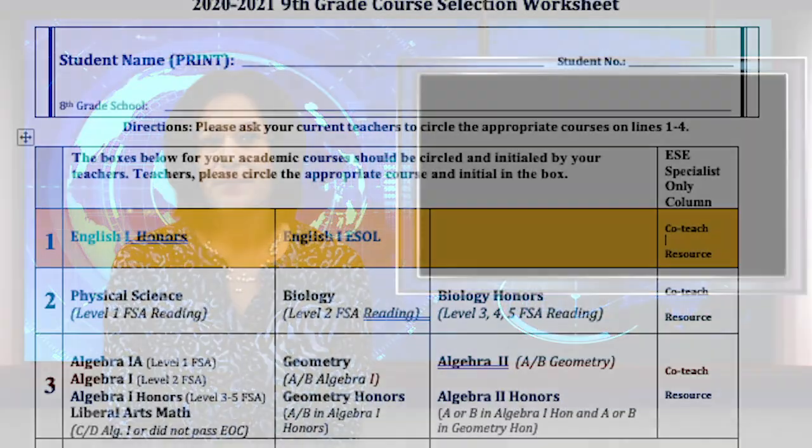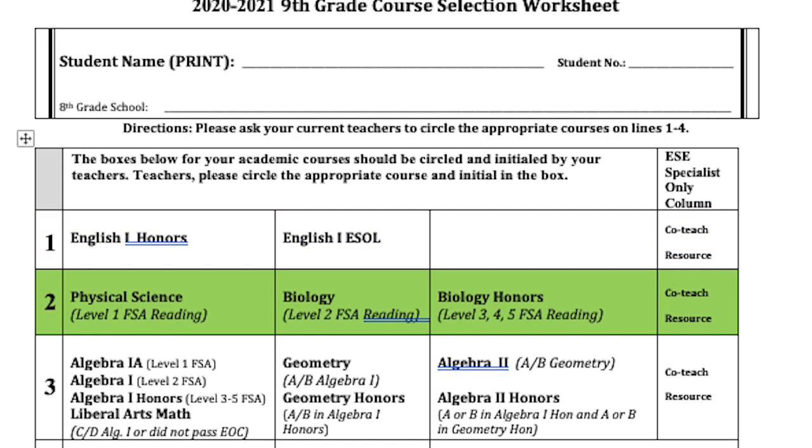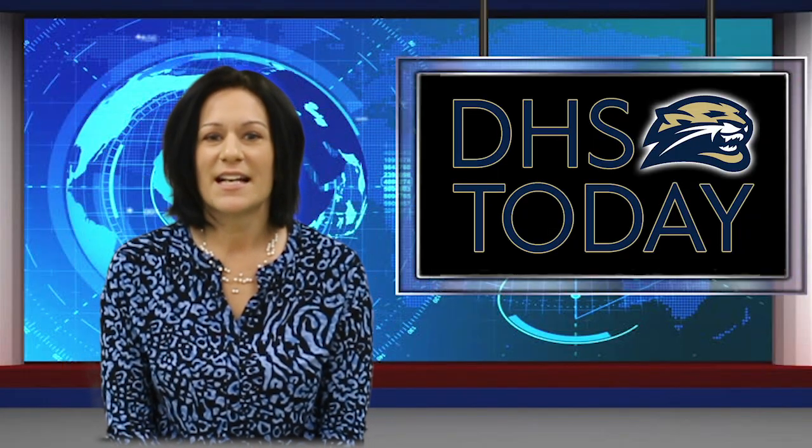Notice the bold PS — these are courses that denote a performing art credit. Line 1: with your language arts teacher, you will circle the appropriate English 1 course. Line 2: with your science teacher, circle the appropriate science course. Line 3: with your math teacher, circle the appropriate math course. Teacher approval initials are required next to any honors course or any course that has a TA with a line.